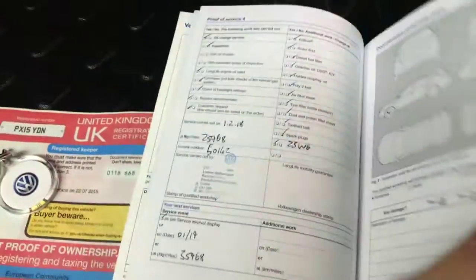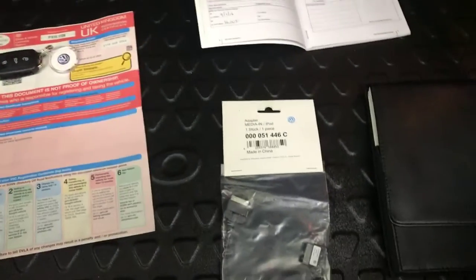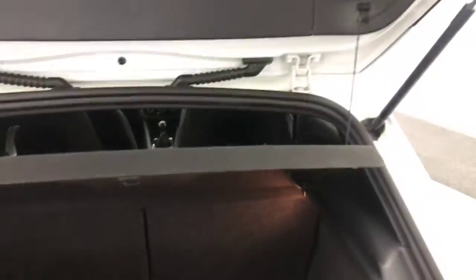We've got absolutely loads of service history, all stamped in the book there. We've got two keys, two previous owners, all the media cables, all the handbooks are present. Absolutely perfect there.